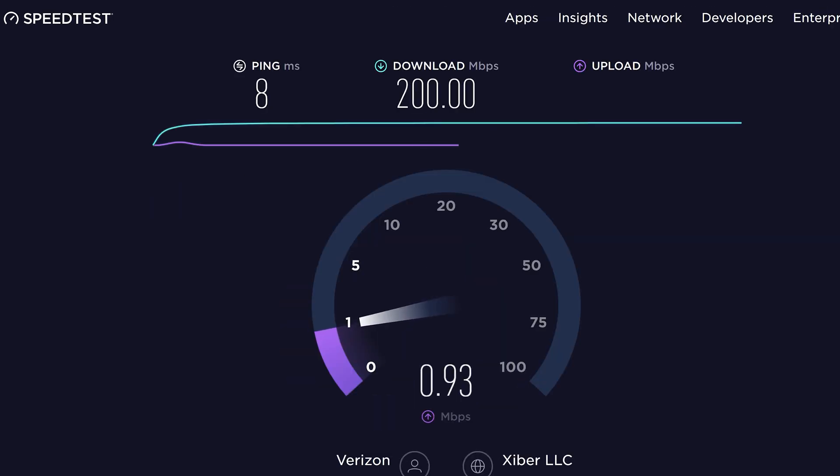Most people tend to focus on download speeds and ignore upload, but if your upload speeds are really slow it can have a major impact on your devices and cause slowness. If you run a speed test and get really slow speeds, it's best to talk to your ISP to make sure there isn't an issue with the connection coming into your home. If they don't find any equipment issues, then you may want to talk to them about upgrading to a faster internet plan.